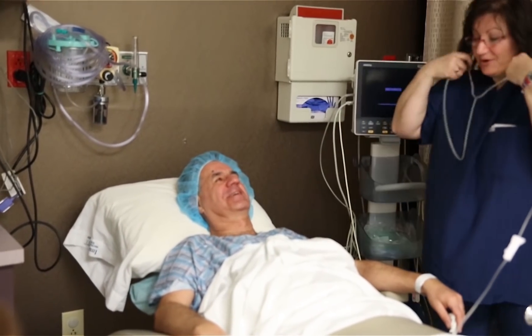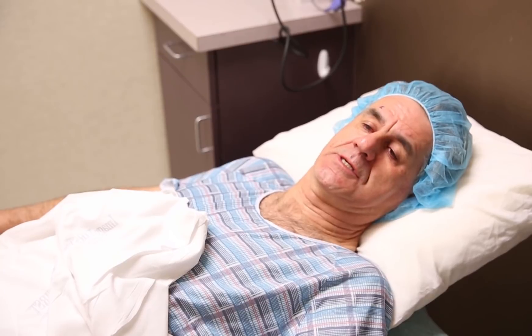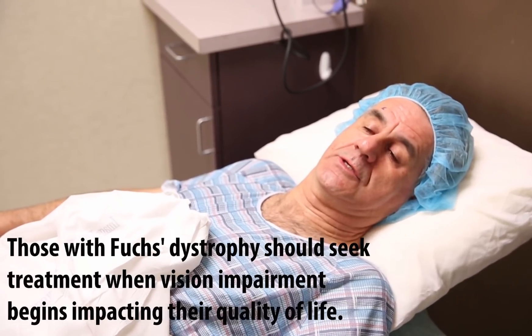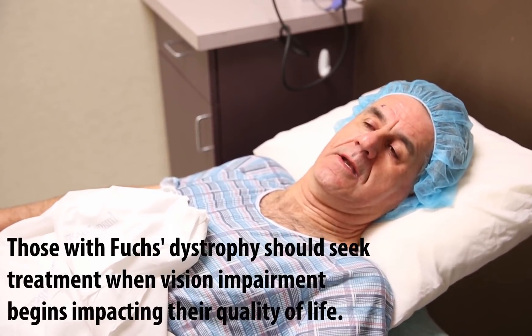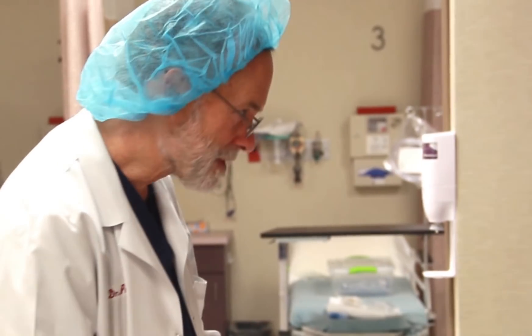Basically, my symptom was that I was experiencing vision loss as bad as 20/200, and things were cloudy, things were gray. I just could not see well, and that was very consistent with Fuchs dystrophy.